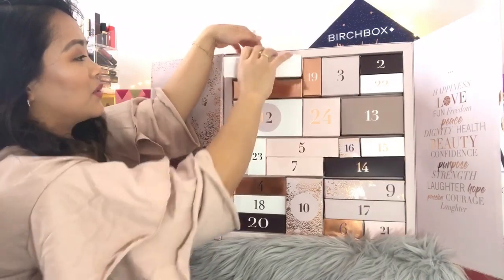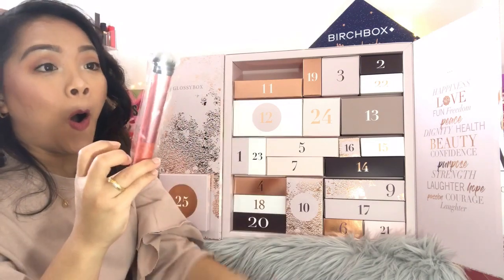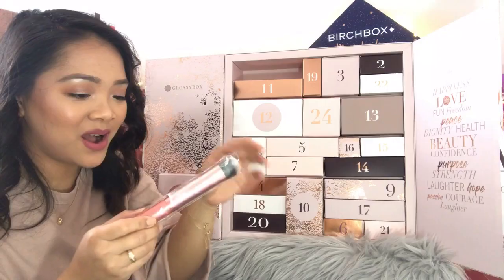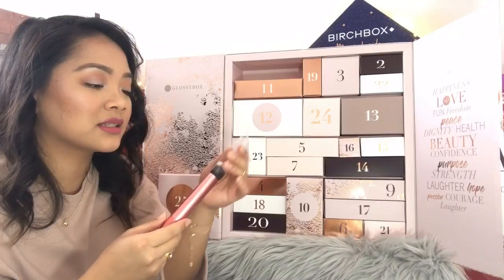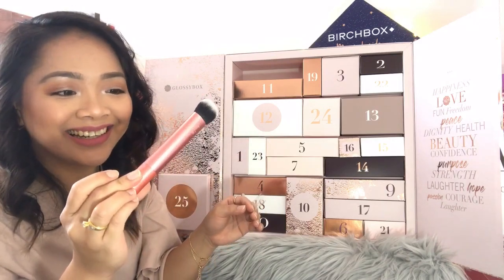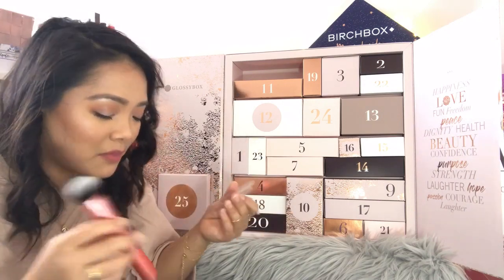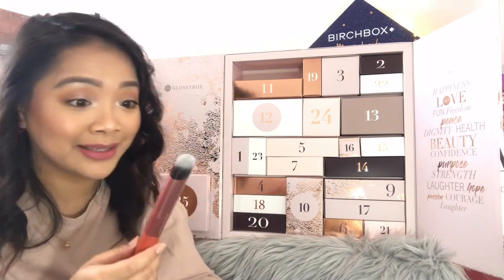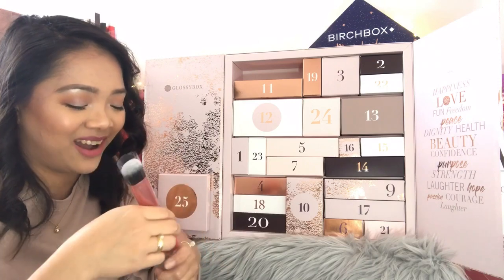Day number eight: a Real Techniques Expert Foundation Brush. I love the color — it's pink. I don't really use a brush for my foundation, but I love this. This is so good. I'm keeping this — this is mine.